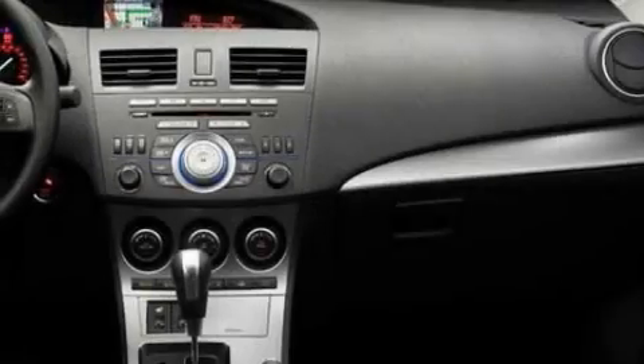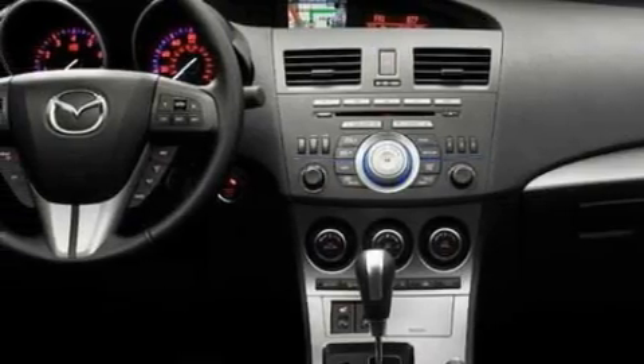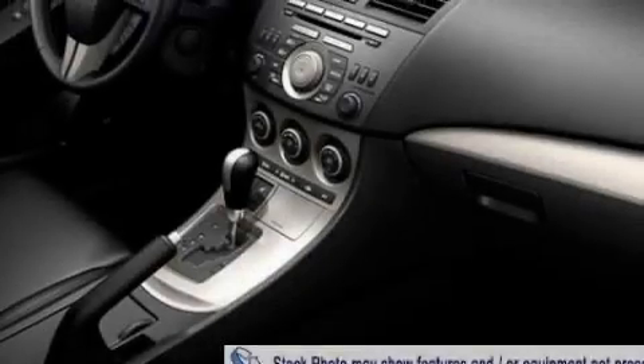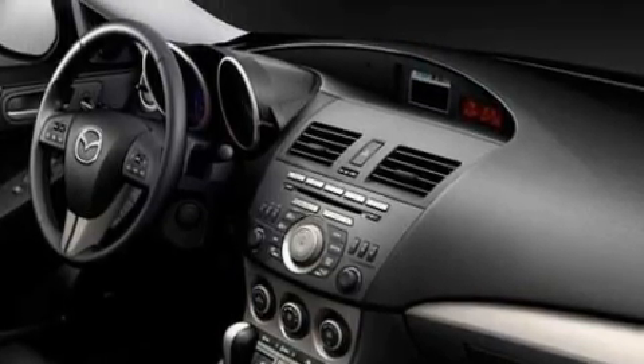Its top features include heater vents for rear seat passengers, satellite radio, a low tire pressure indicator, traction control and stability control systems, and this vehicle's stylish design always looks great.